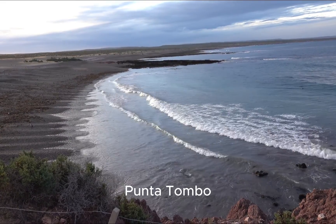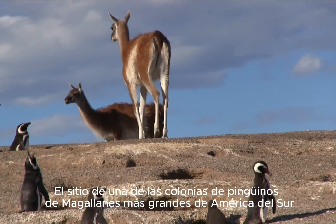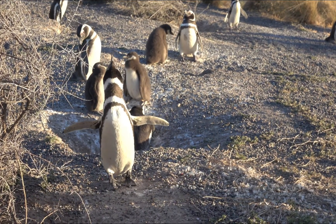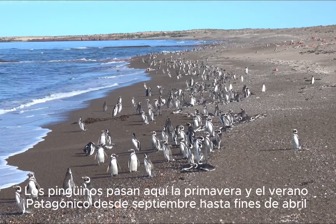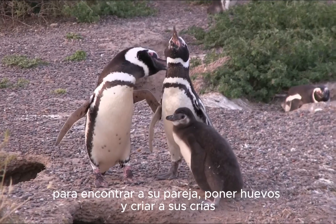Punta Tambo, the site of one of the biggest Magellanic penguin colonies in South America. Penguins spend the Patagonian spring and summer here, arriving in September to find mates, lay eggs, and raise their young.